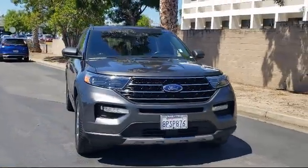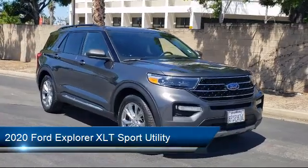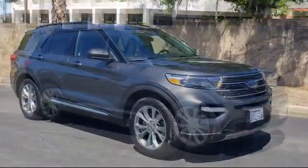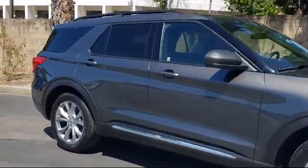It comes equipped with Ford Pass Connect, Ford Co-Pilot 360 Assist, Heated Door Mirrors, Roof Rack, Rear Spoiler, Intelligent Adaptive Cruise Control, and Steering Wheel Controls.